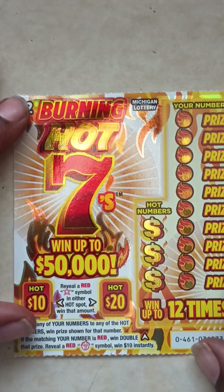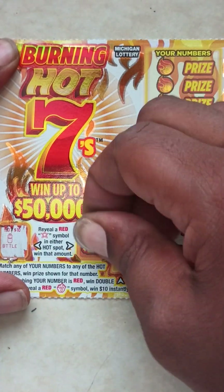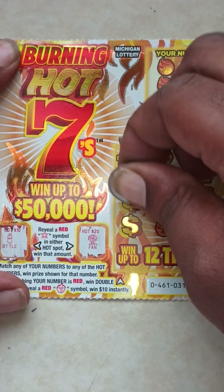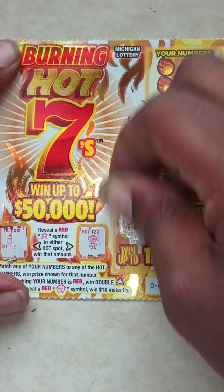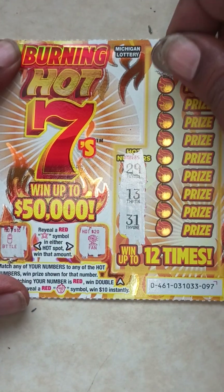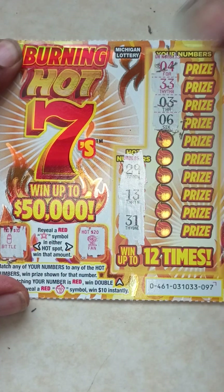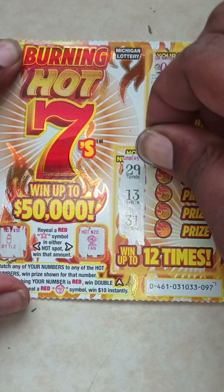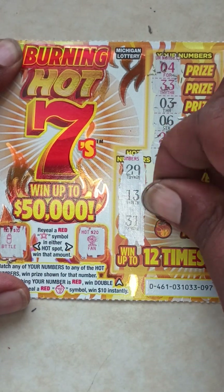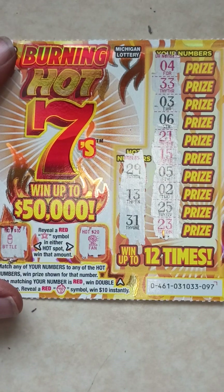Ticket number 97. Hot spot — $5. Here go the hot numbers: 29, 13, and 31. Here go your numbers: 4, 33, 3, 6, 21, 15, 5, 2, 25, last one, 23. So ticket 97 is a loser.